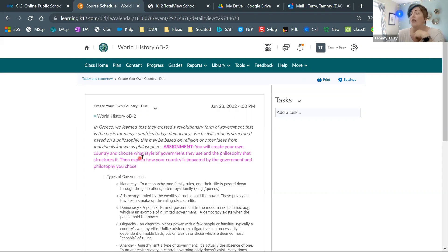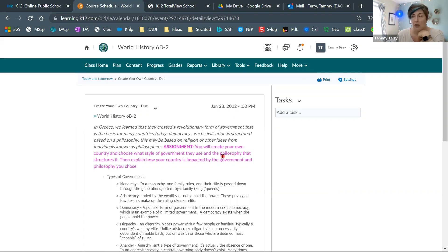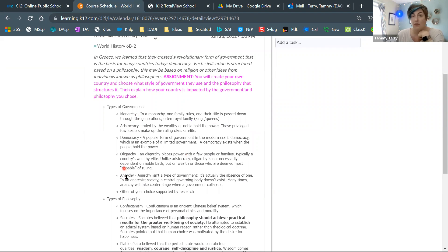So that's why we're connecting this assignment to it. You're going to create your own country and choose which style of government you want to use and the philosophy behind it. This week you're learning about those great thinkers — people who started thinking outside the box about how we should treat people, how we should talk to each other, and how the world works. You're going to continue that idea and include all of that together.